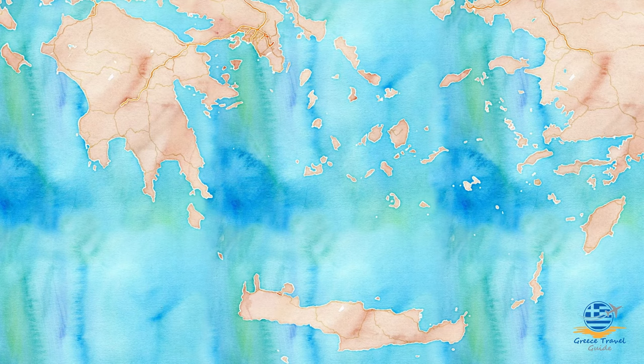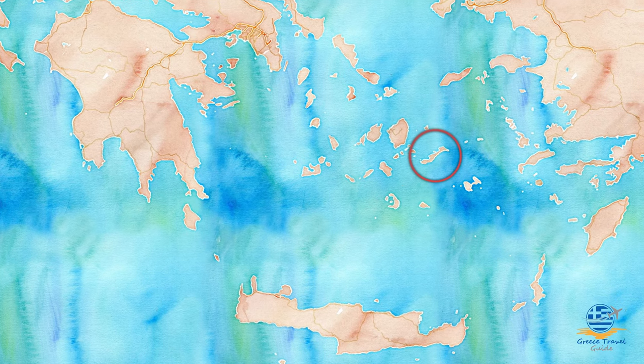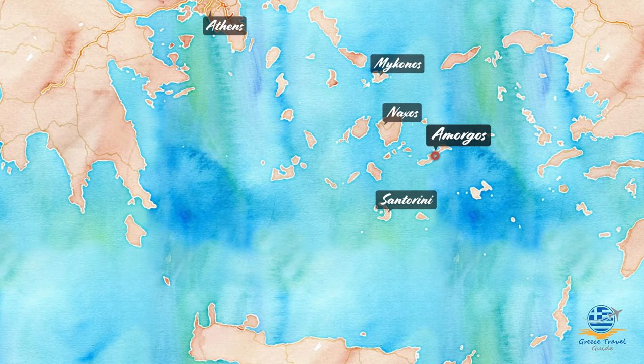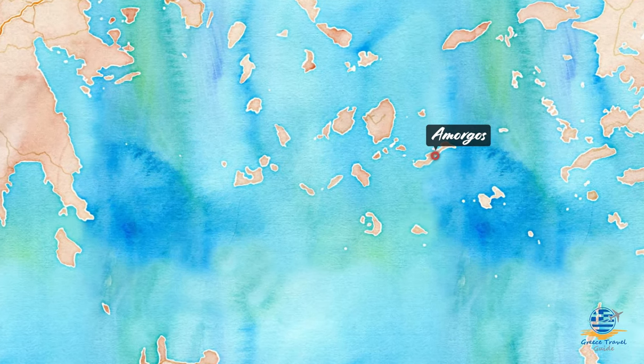If you haven't heard of Amorgos before, let's first get a sense of where it is, before moving on to how to get there, and then, more importantly, what the island has to offer you as a visitor. Amorgos is the easternmost island of the Cyclades, a group of islands set right in the middle of Greece. Due to its mountainous terrain, Amorgos doesn't have its own airport, so the only way to get there is by ferry. We'll cover travel options in more detail later in the video.